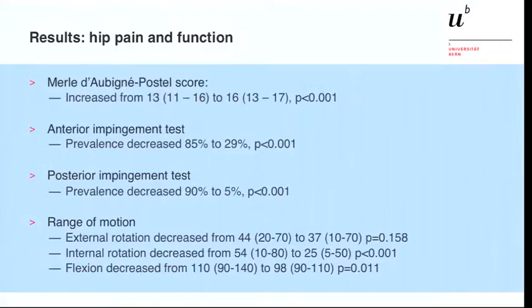Looking at the results, we had a significantly increased Merle d'Aubigné postoperative score from 13 to 16, and a significantly improved anterior and posterior impingement test. The range of motion showed that external rotation decreased from 44 to 37 degrees, which was not significant. Internal rotation decreased significantly from 54 to 25 degrees, as expected. Flexion also decreased from 110 to 98 degrees, which was not significant.